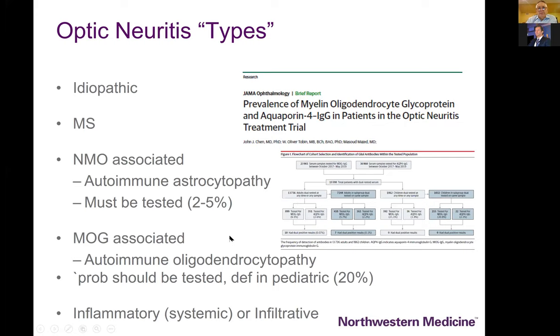Studies both retrospectively and prospectively in patients presenting with acute optic neuropathy show these antibodies can be found in a small but significant subset — on the order of 2 to 5% — and notably in the pediatric age group there is a high prevalence of MOG-associated optic neuritis. This has led most of us to recommend that all patients be tested for NMO and sometimes MOG based on their presentation.